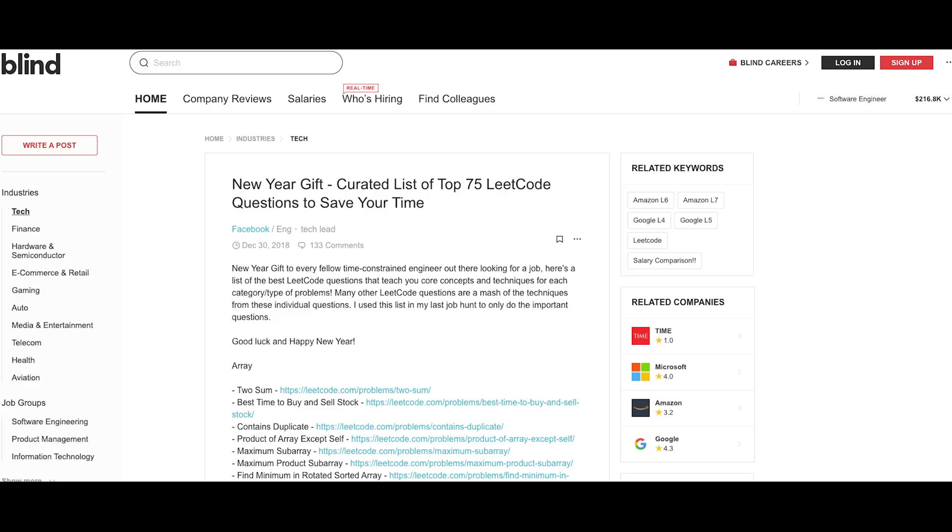I don't really have a super structured approach to picking questions, but I've been using a curated list of the top 75 LeetCode questions. I skipped the binary questions, but for the most part I've really been trying to pick questions from each one of those subject areas. The problem is that while it's very useful to study that way, a huge part of problem solving and interviewing is getting asked a random question and being able to figure out what type of question it is.